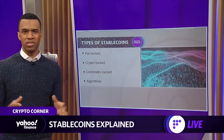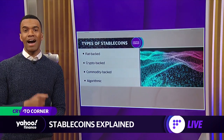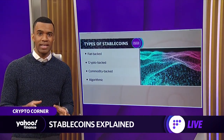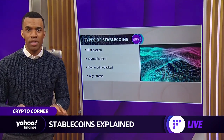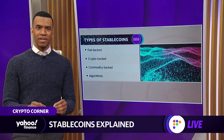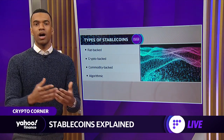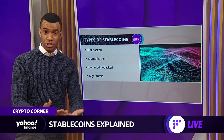There are four main types of stablecoins: fiat-backed, crypto-backed, commodity-backed, and algorithmic. Fiat currency-backed is the most utilized, where the entity issues an amount of coins representative of an actual dollar amount that they hold. Think of it this way: $100 million held equals 100 million stablecoins.